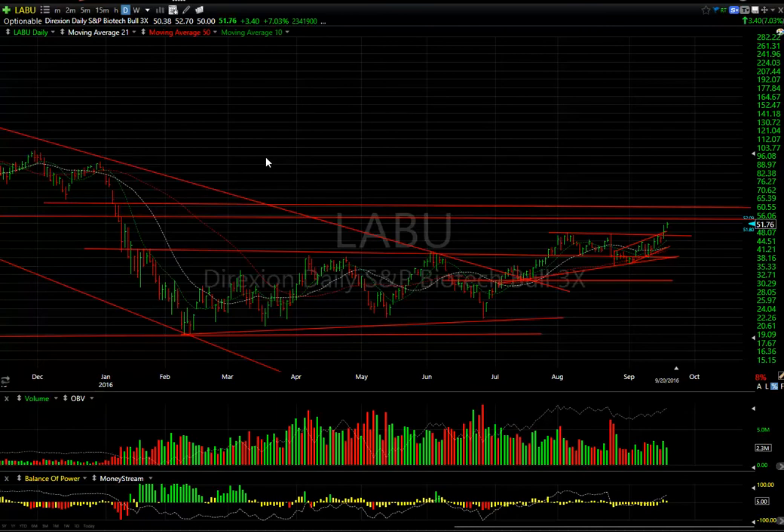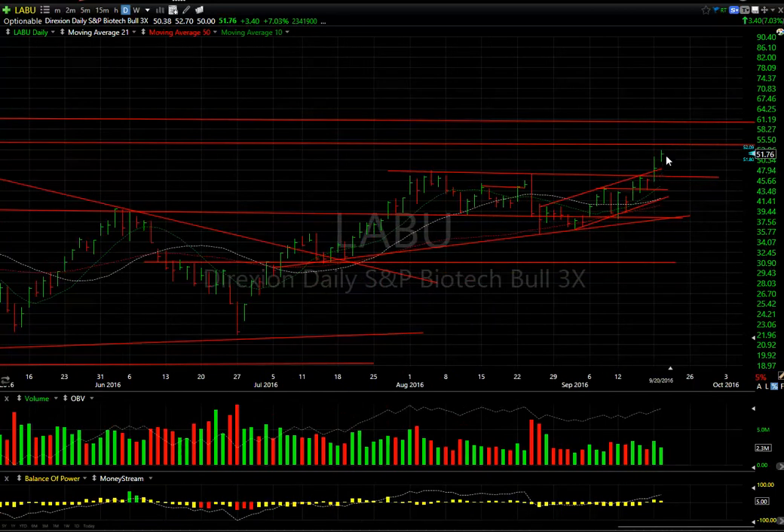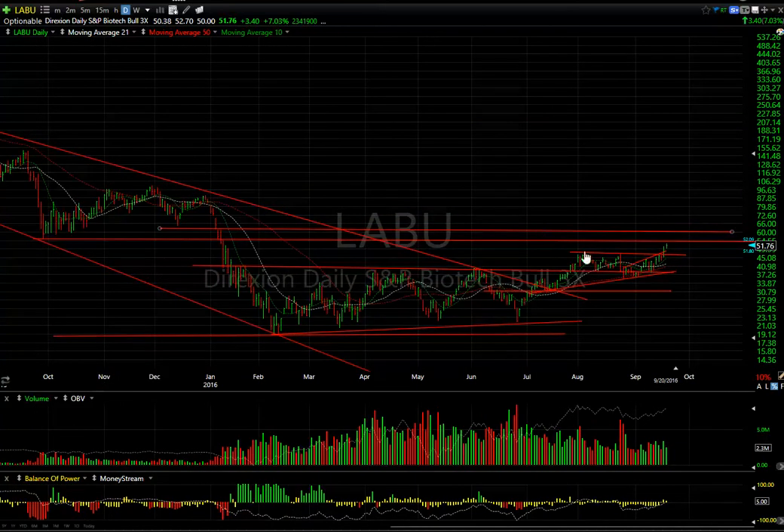LABU — while the biotechs are running, LABU is running. It crossed the triple top yesterday and followed through today — kind of a smaller day, closing mid-range. Nevertheless it was up $3.40 or 7% — I'll take that every day. My only problem is that with new price highs above here, the OBV is not making new highs — possible negative divergence. I'll have to see, but I'm cautious.